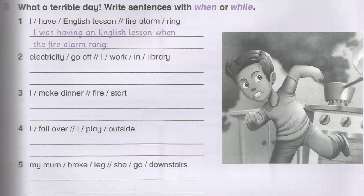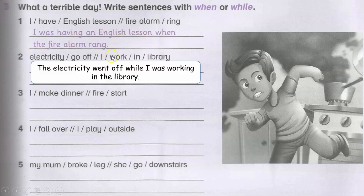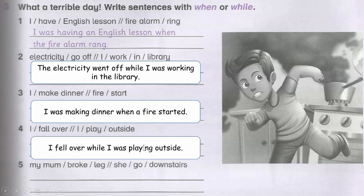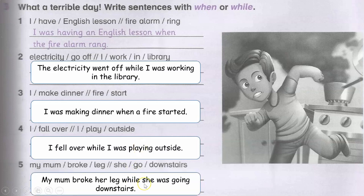Write sentences with when or while. I was having an English lesson when the fire alarm rang. The electricity went off while I was working in the library. I was making dinner when the fire started. I fell over while I was playing outside. My mom broke her leg while she was going downstairs.